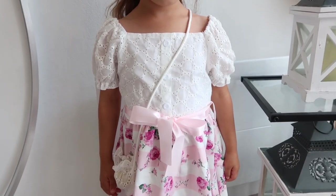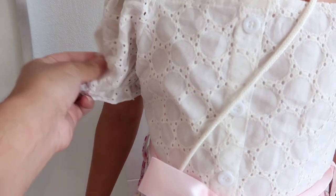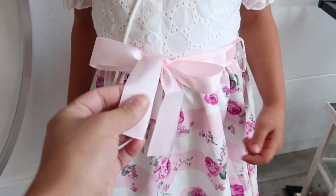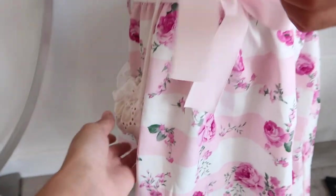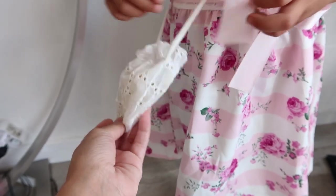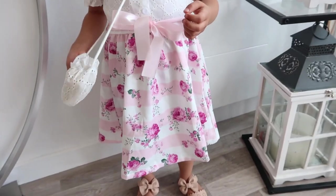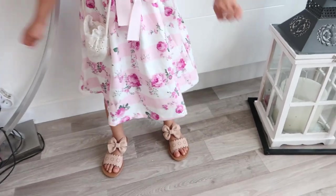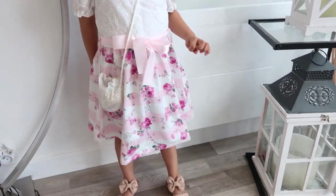The following dress has a slightly lacy, puffy top and a floral bottom with a matching belt in a satin-like fabric. It comes with a little bag — very cute, light, and perfect for summer. My daughter loves bags.